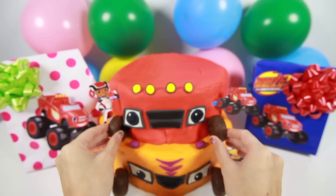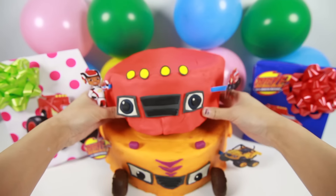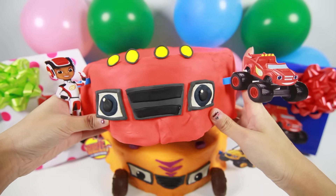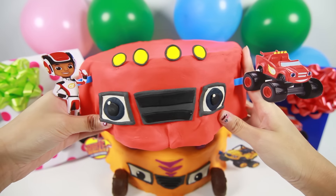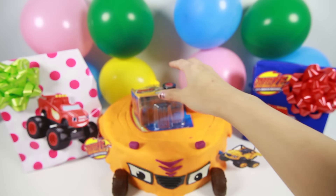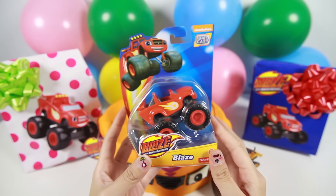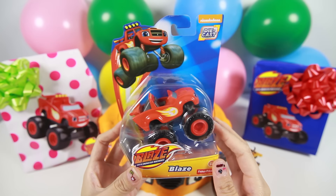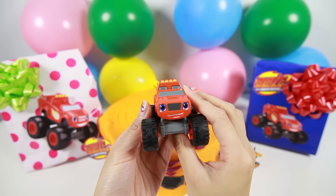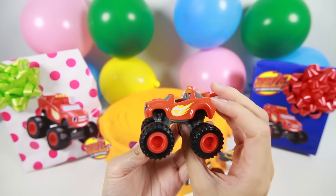Let's move on to the red Blaze cake. Here are Blaze's chocolate donut wheels. Here is Blaze's best friend AJ. Hi AJ! It looks like we have more surprise toys. Here is Blaze's toy car. Blaze is a red monster truck and he has a picture of a fireball on his door. His wheels are so big.